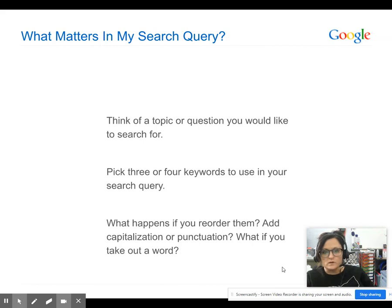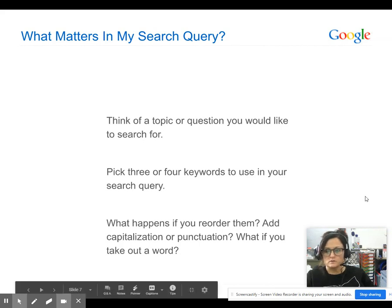You should have already searched for those three or four keywords. Now what happens if you reorder those? Try adding some capitalization or punctuation, or take out a word or two like 'of,' 'the,' or 'a.' See what happens — go ahead and pause the video and come back once you're done.